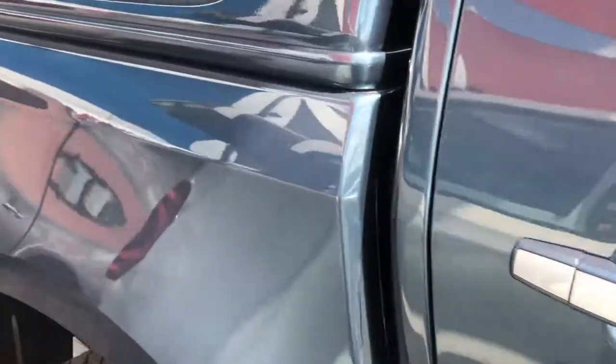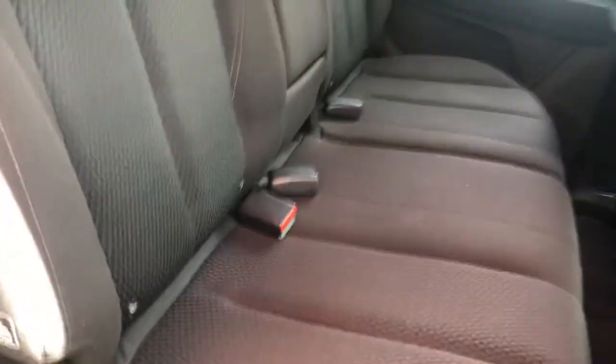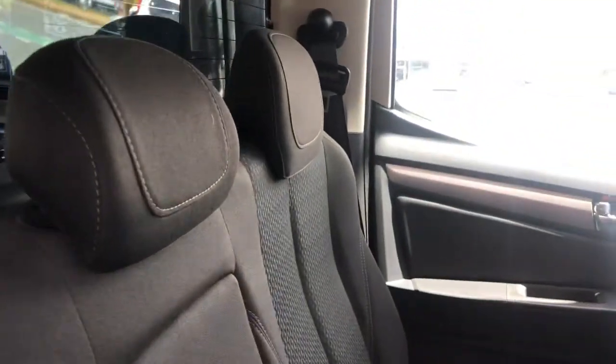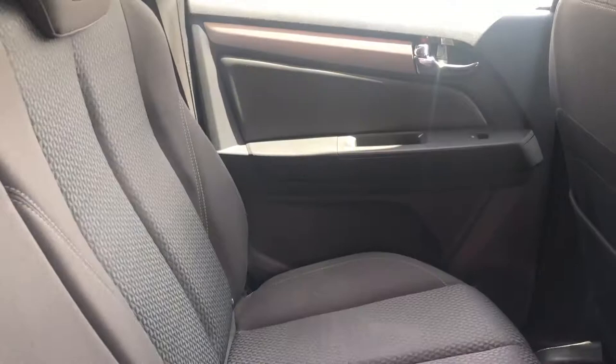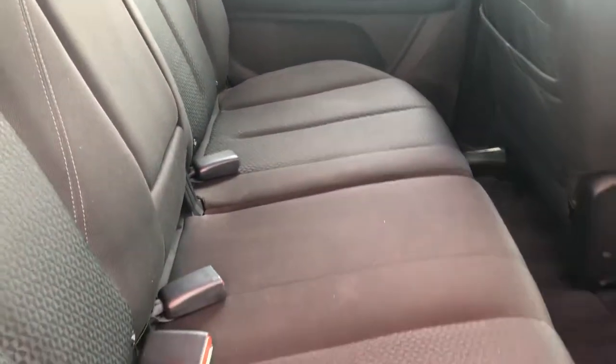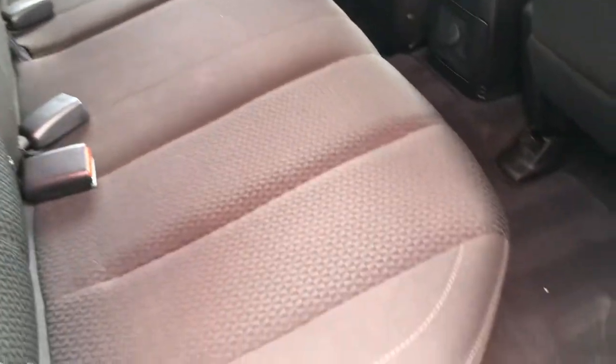We'll take a look at the interior now. Just like the outside, the interior has been kept in impeccable condition — there are no tears, rips or stains in any of the fabrics inside the car including the carpeted areas. You've got quite a spacious back seat that can comfortably fit three adults across. The car's currently got carpet mats fitted both front and rear.